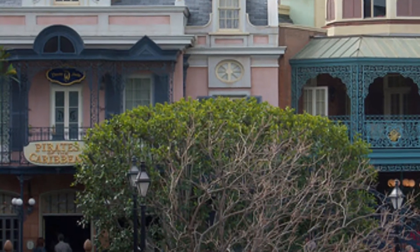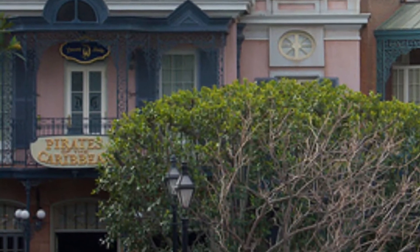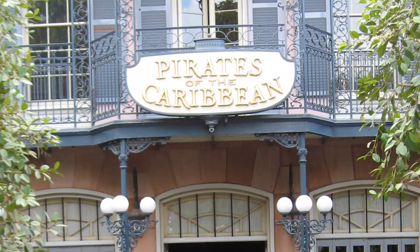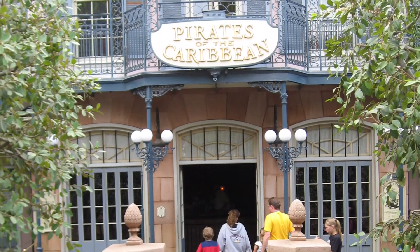And then in here we have a special attraction. We call it the Blue Bayou Lagoon. People are going to get on a boat here and ride through the lagoon, and then as they get around here, we're going to take them down a waterfall.